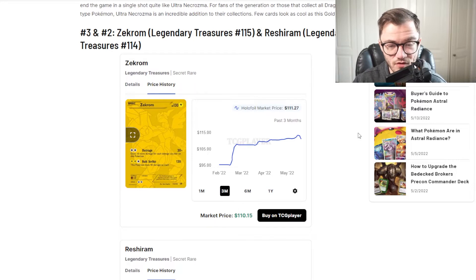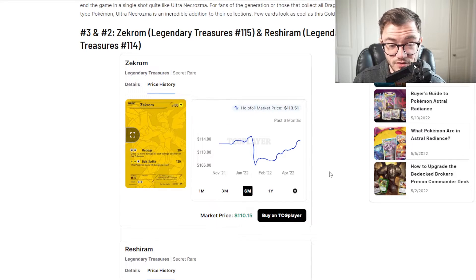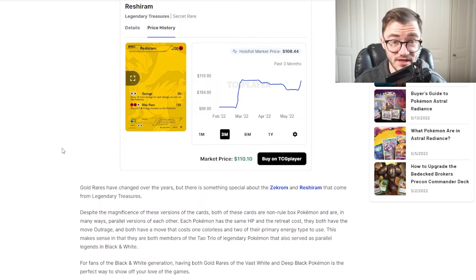Next up we have two cards at number three and number two — the Zekrom and Reshiram from Legendary Treasures. Speaking of expensive booster packs, this set is absolutely crazy. So taking a look at the Zekrom: it was around $100, dropped, and is still around $100 to $110 right now. The Reshiram is about the same — they're both around $110. Personally I prefer the Reshiram over the Zekrom. Legendary Treasures is really really expensive. There is something special about the Zekrom and Reshiram from Legendary Treasures from the Black and White era — having both gold rares of these iconic Pokemon is the perfect way to show off your love for the games. Legendary Treasures booster packs are ridiculously pricey, so you are just better off buying these outright.